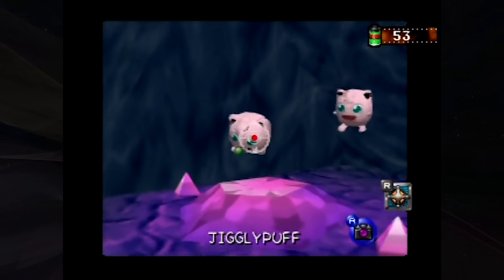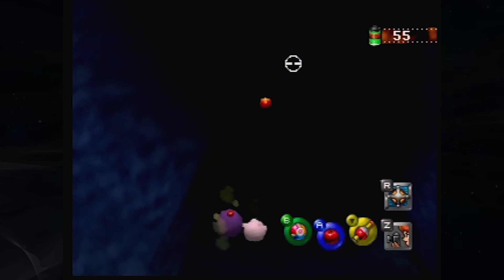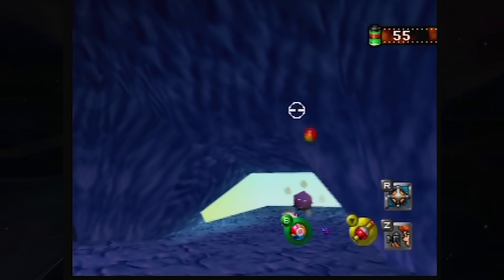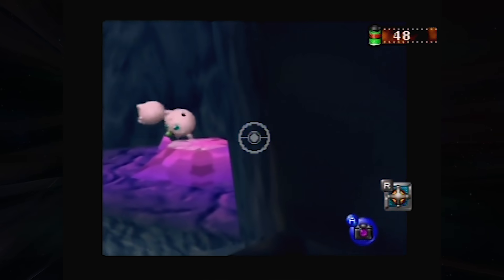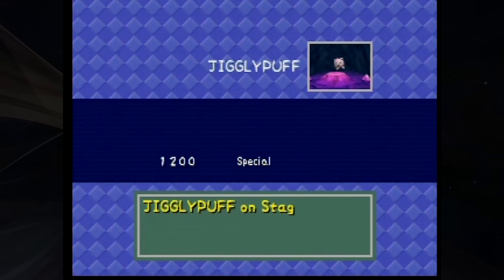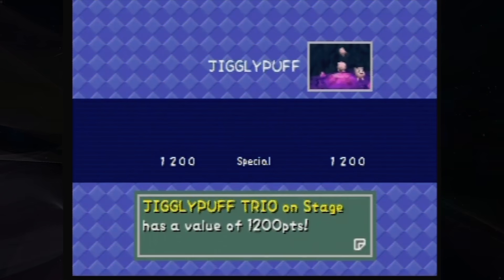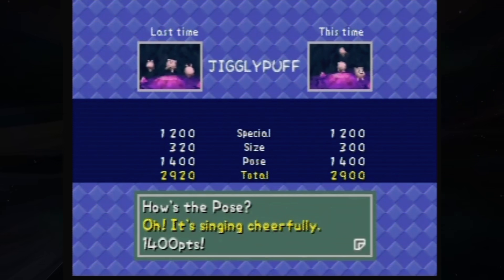Jigglypuff is one of the highest scoring and most grindable of all Pokemon scores in the game. Halfway through the cave stage, you'll encounter three sets of Koffing chasing Jigglypuff. If you knock away the Koffing with either an apple or a pester ball, those Jigglypuff will appear later in the stage singing Jigglypuff's classic song. One Jigglypuff gives you the Jigglypuff on stage special, and three Jigglypuff give you the Jigglypuff Trio on stage special, which gives a bonus 1,200 points. Plus, Jigglypuff's happy singing pose score is 1,400, which is very, very high.